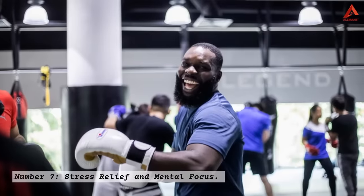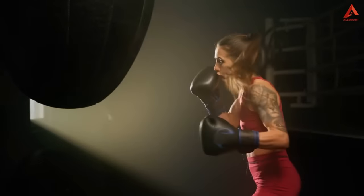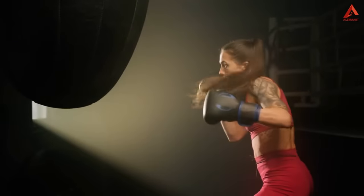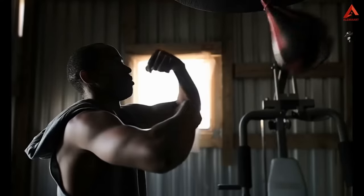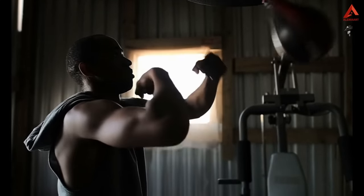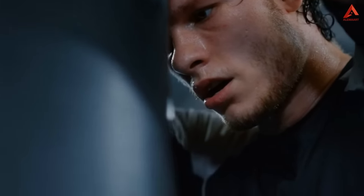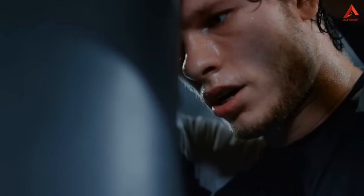Number seven: stress relief and mental focus. Boxing doesn't just sculpt your body — it also works wonders for your mind. The rhythmic thud of punches against the bag provides an incredible stress relief outlet. The act of hitting the bag lets you channel any built-up tension and frustration, leaving you feeling refreshed and revitalized. Moreover, the mental focus required during a boxing workout engages your mind fully, helping you disconnect from the outside world and find clarity in the moment.